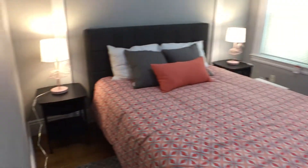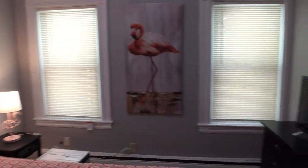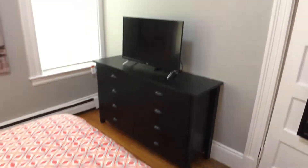Moving along, we enter into the second bedroom — also nice and bright with two windows. There's a TV and a new dresser, and a closet behind that door.